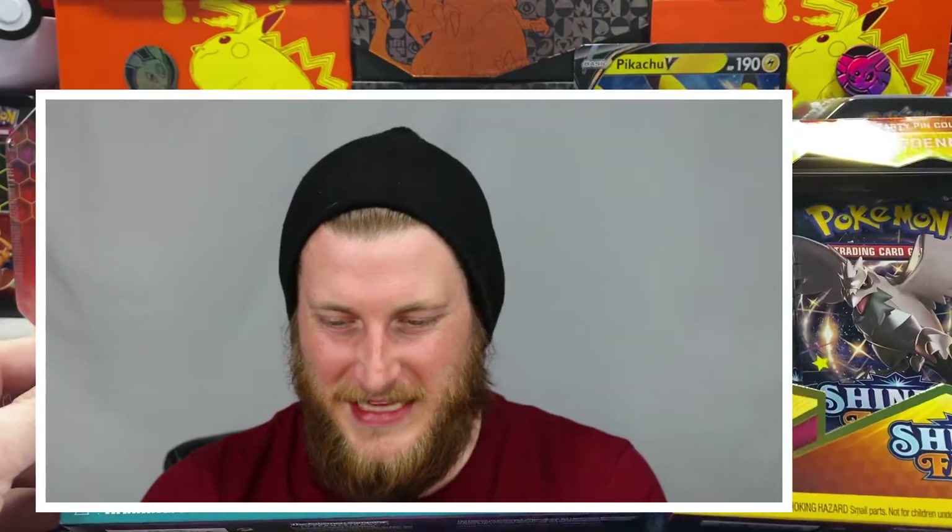Today I am getting into some Shining Fates. I had a couple more of my pre-orders come in — I pre-ordered some of the Shining Fates Mad Party Pin Collections. I got a Poltergeist pin collection and a Dedenne pin collection. I'm super excited to get into these. My first Shining Fates opening went very well, so I hope that will be the case today.